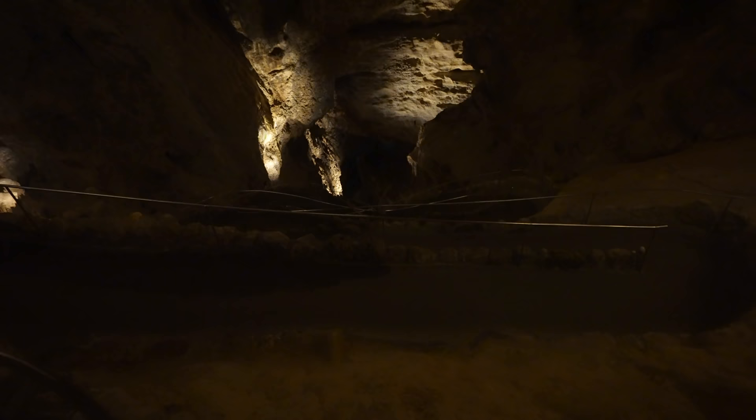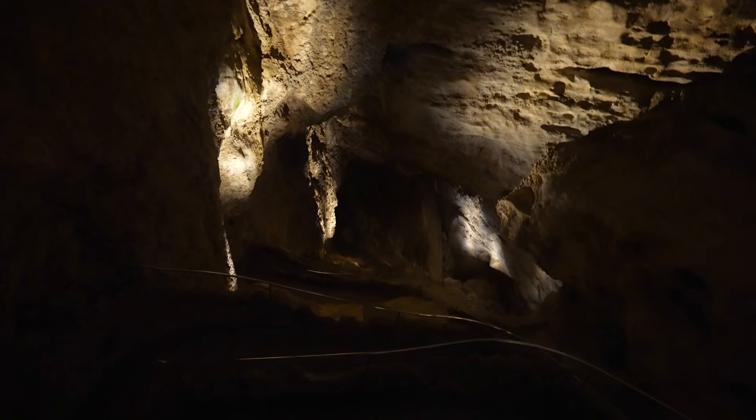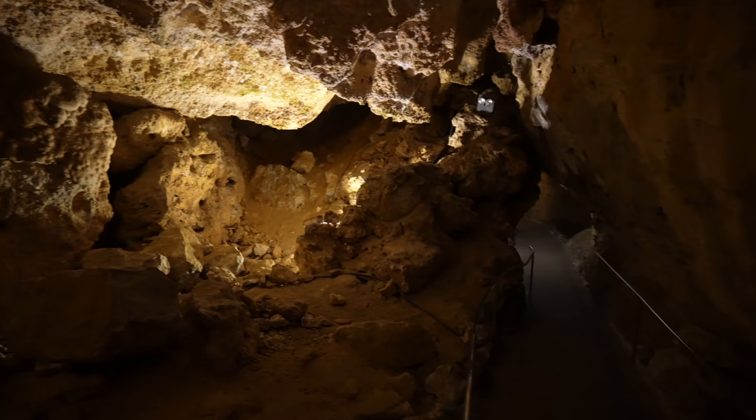Still going down. This one is known as whale's mouth — do you see it? It's a lot of downhill. Look at all those switchbacks still. There's whale's mouth right there — you can see how far we've come down already, with a few more switchbacks to go. Even though I looked at the map before I came down here to see all of the switchbacks and descent, I was still shocked by the fact that we just kept going down.